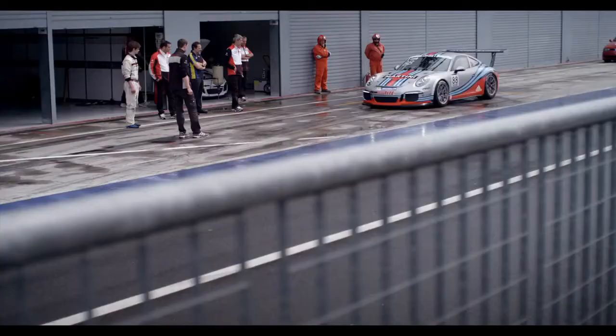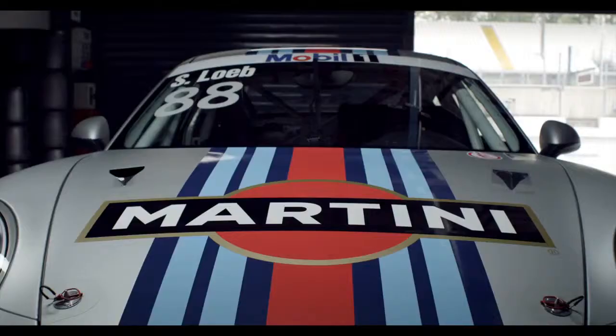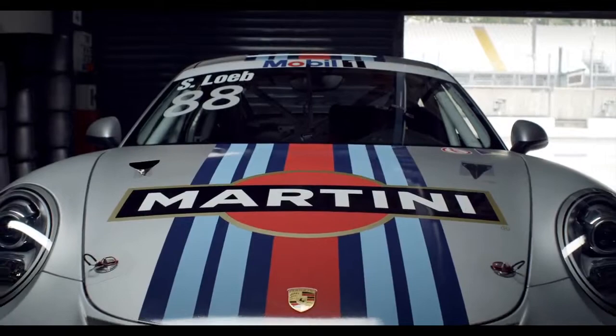I'm Andrea Mercatelli, I'm the race engineer of this car. It's a very famous and successful combination in motorsport — Porsche and Martini.